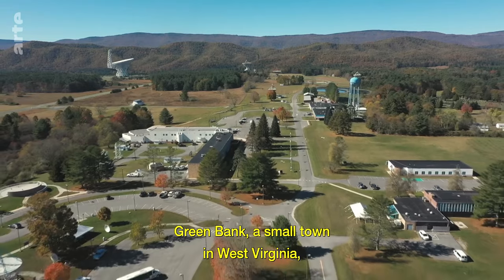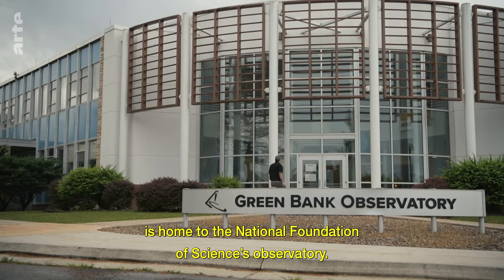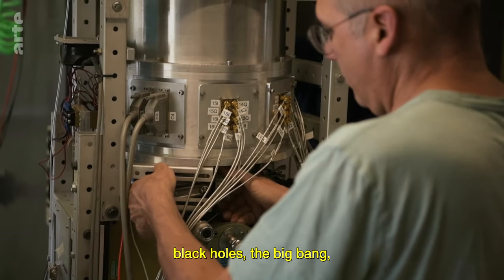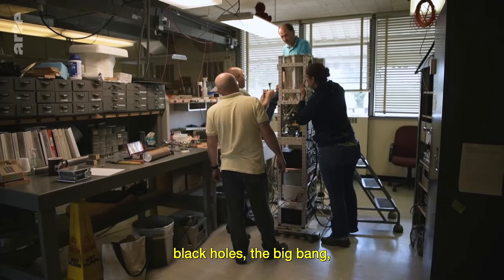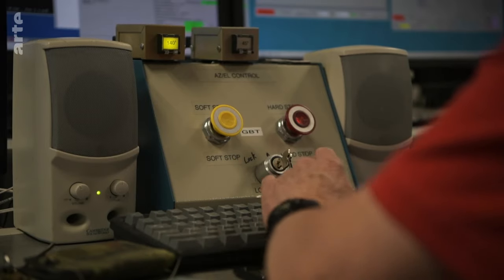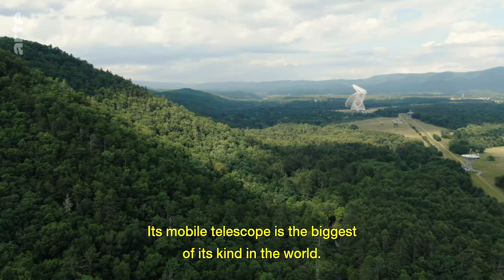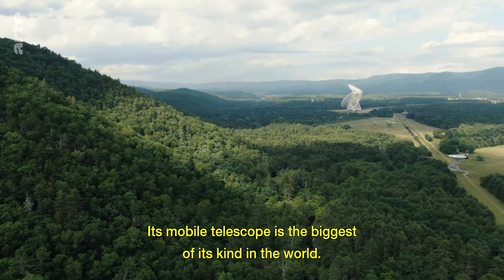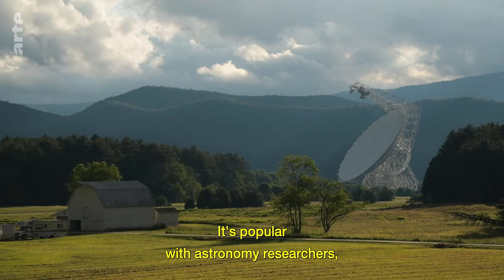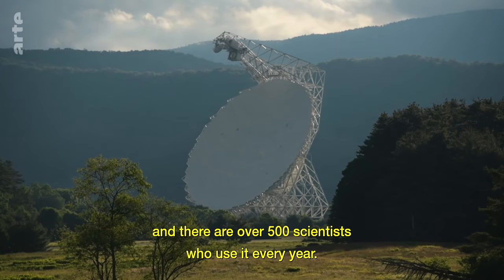Green Bank, a small town in West Virginia, is home to the National Foundation of Sciences Observatory. Scientists use the observatory to study the birth of stars, black holes, the Big Bang, and even the expansion of the universe. Its mobile telescope is the biggest of its kind in the world. It's popular with astronomy researchers, and there are over 500 scientists who use it every year.